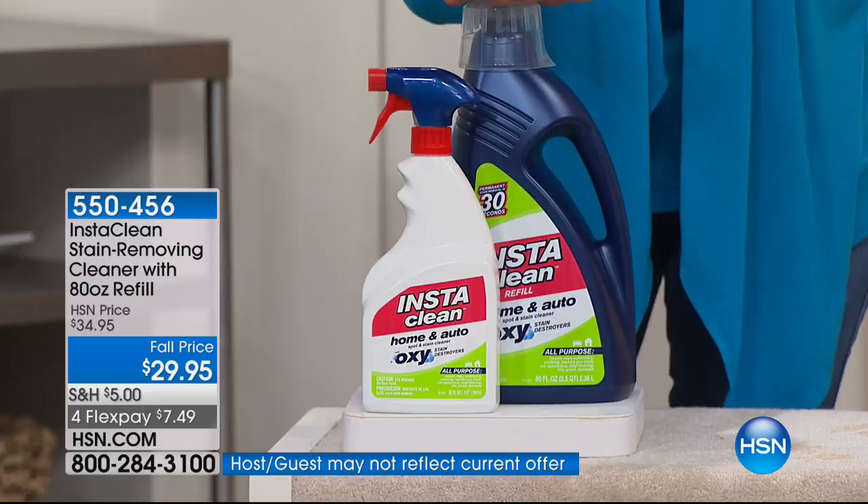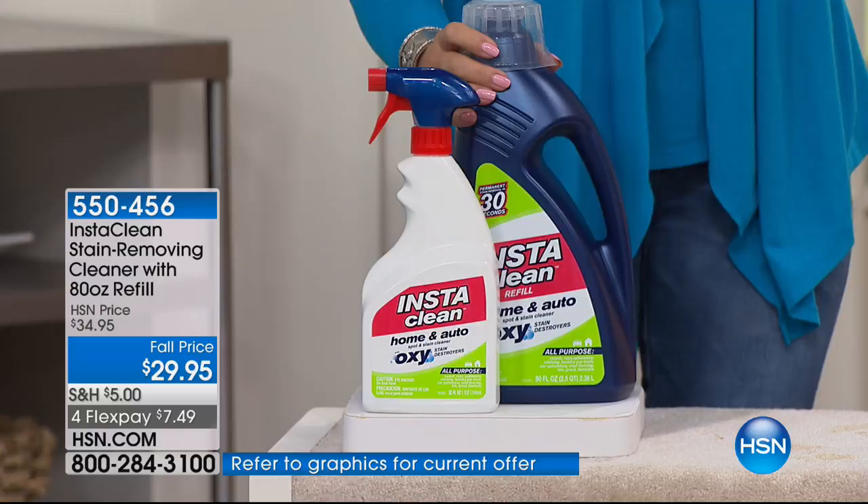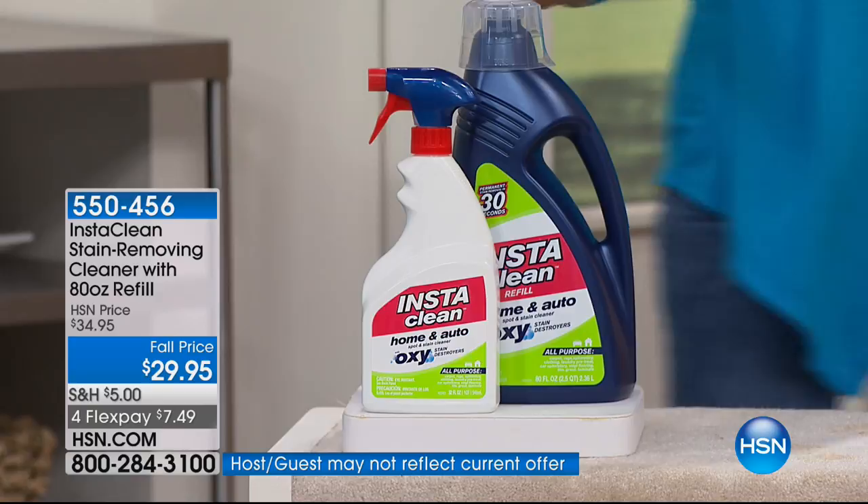It is called InstaClean, and we're going to give you a total of 112 ounces. Look at the massive amount that you're getting — 112 ounces total of your instant stain remover that also deodorizes. And Jenny Rae Bond is here. Are you ready to clean fast and easy?